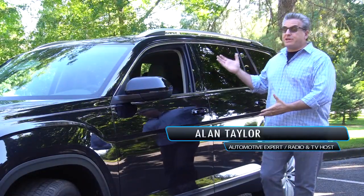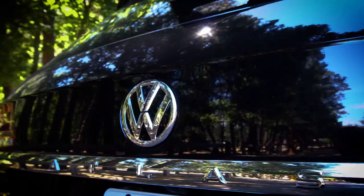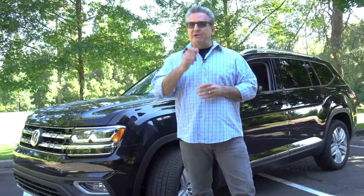If I was to tell you this full-size SUV was a Volkswagen, you'd say no way — but yes it is. It's called the Atlas, Volkswagen's full-size SUV with seven passengers, and today we're going to find out all about it.